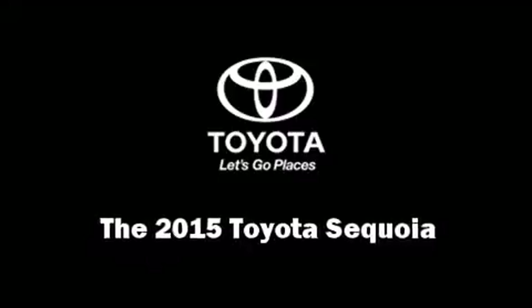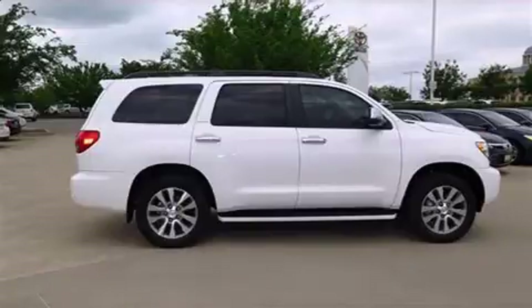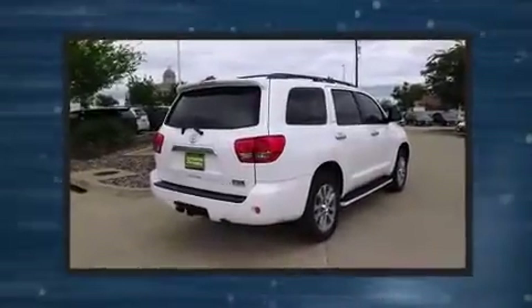Climb inside the 2015 Toyota Sequoia. It features an automatic transmission, rear-wheel drive, and a powerful eight-cylinder engine.